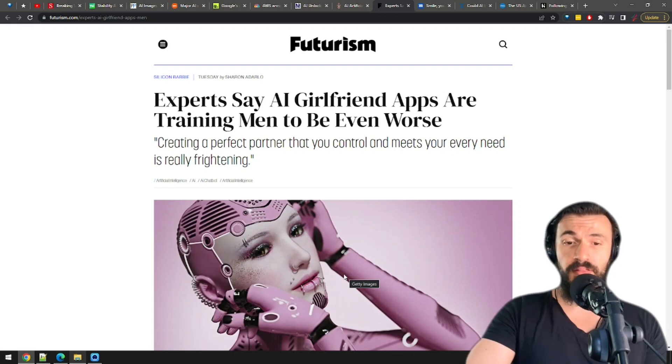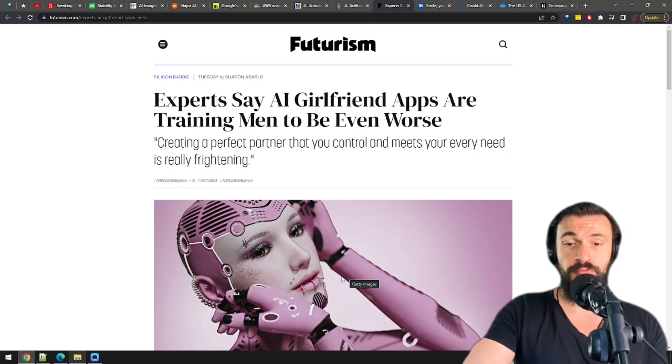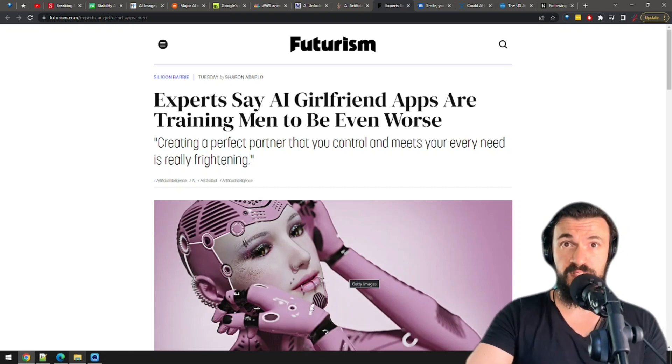AI girlfriends are kind of becoming a problem. The last time we covered this, there were about 15,000 lonely guys who thought that an AI girlfriend is the cure for their loneliness. Now that number is up to 70,000.